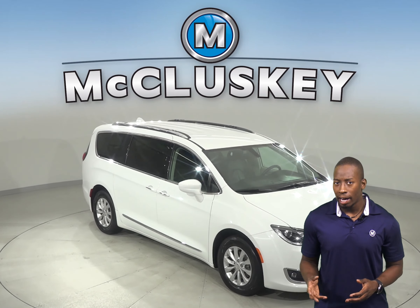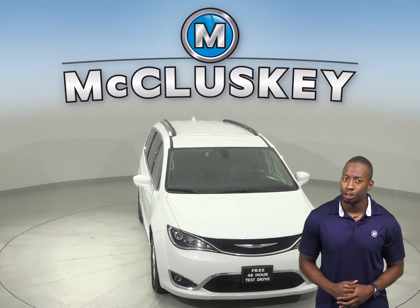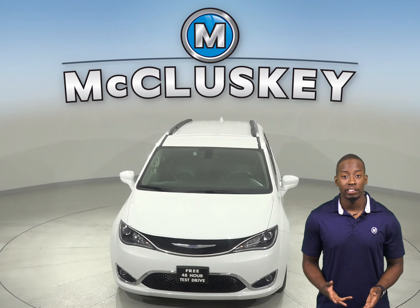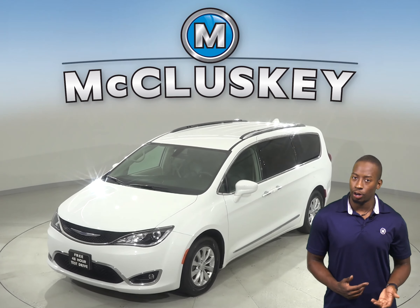If you've been looking for a reliable four-door passenger van, then this 2018 Chrysler Pacifica Touring is the perfect vehicle for you. There is just under 44,000 miles on the odometer.